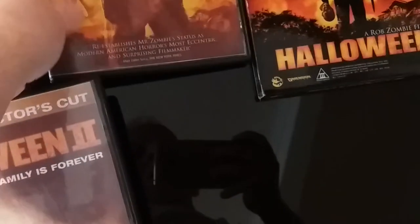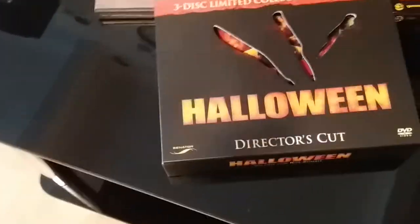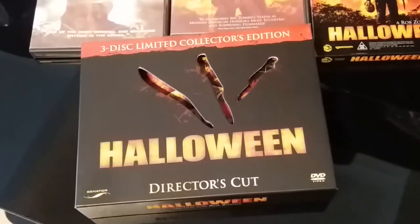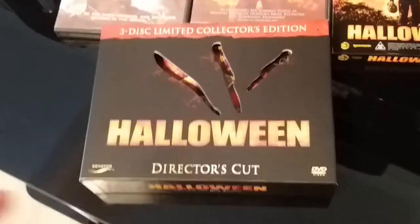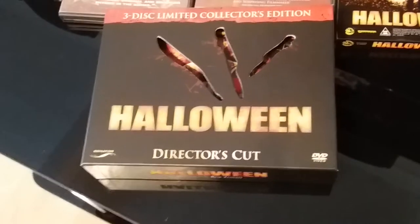Next up guys, I'm going to pull these over and let you see these. These are the only editions, apart from the ones in the box set, that I own of Rob Zombie's Halloween and Halloween 2. Apart from the Scream Factory box set, I got this — it's just another new one I recently picked up over the course of October.